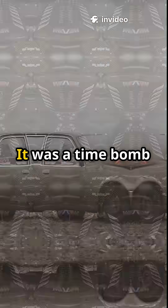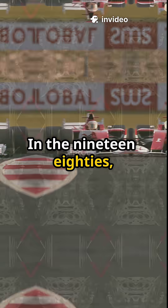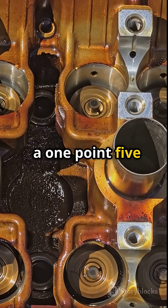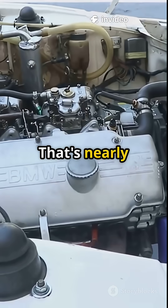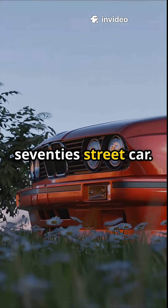This wasn't just an engine — it was a time bomb with four cylinders. In the 1980s, BMW built the M12-13 Turbo, a 1.5-liter inline-four engine that made up to 1,400 horsepower in qualifying trim. That's nearly double today's Formula One engines, from a block you'd find in a 1970s streetcar.